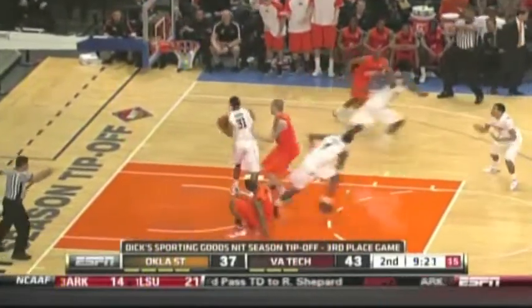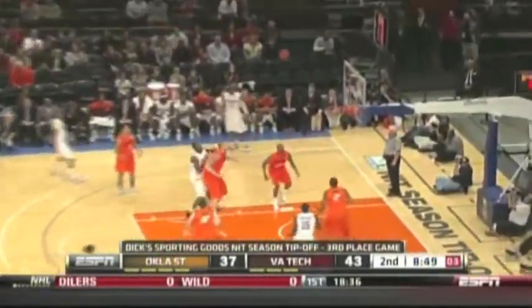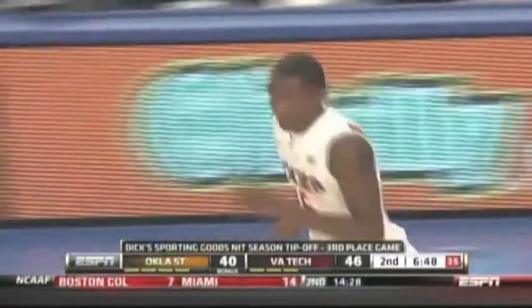Look at Reigns inside — big block there for the big man, and the Hokies get possession, which is key. Eric Green — nine of 14 from three-point range on the season. Kid is shooting lights out. Then look at Dodo, hits it from the corner. Virginia Tech up nine.